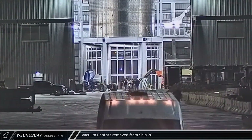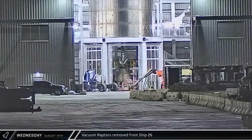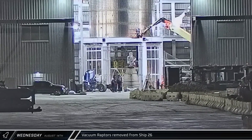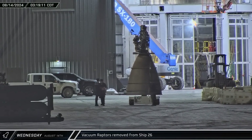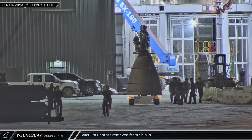The flapless starship was then transferred to the center work stand in the back of the bay. Overnight, one by one, the three vacuum raptors were removed from the rocket. After being removed, the engines were taken in the direction of the raptor's nest at the back of Mega Bay 1. While the third and final one was moving, the transport cart broke down in the ring yard, and the move was finished with the help of a telehandler.